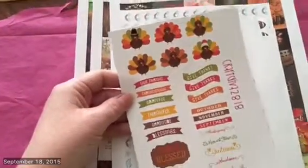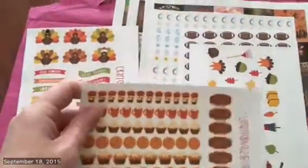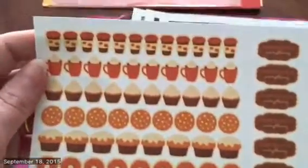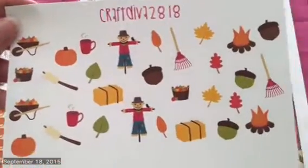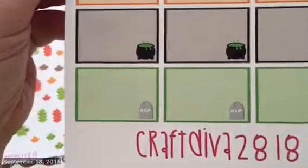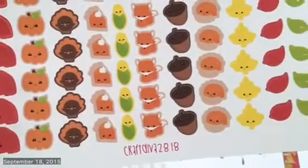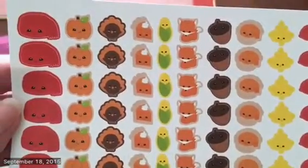This is the first group I want to show you, from Craft Diva 2018. We've got some Thanksgiving theme, a pumpkin spice theme, and a fall scenes theme. There are footballs and leaves — they're really cute. And these are Halloween half boxes.